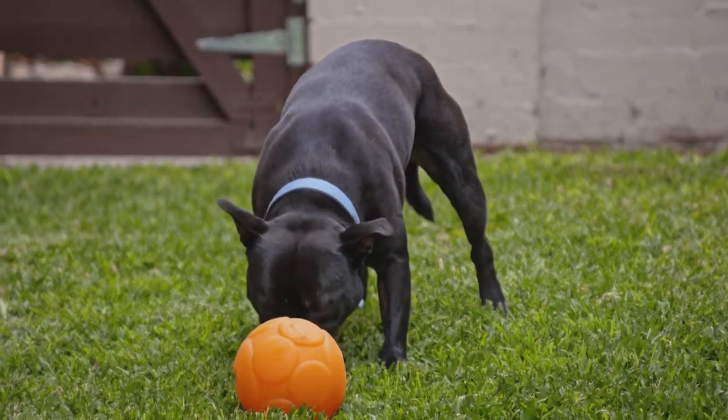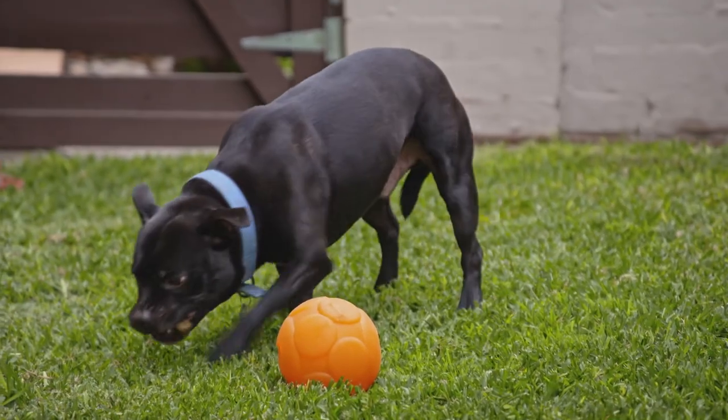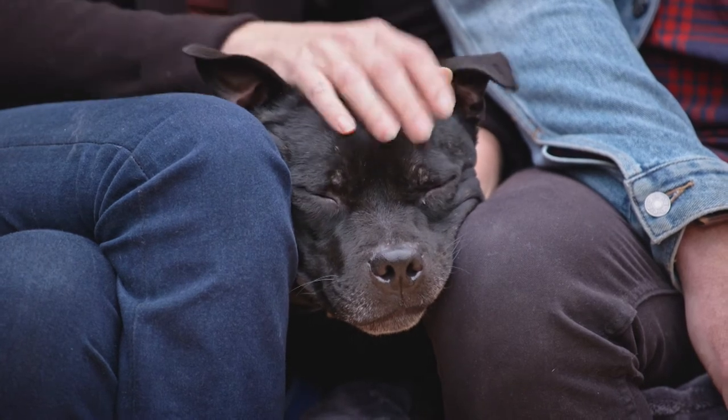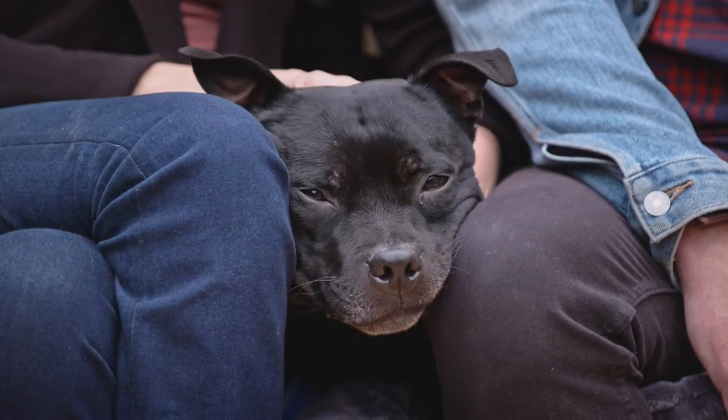Sturdy and interactive toys designed for that strong Steffie jaw are a must, as a bored Steffie will pretty much chew through anything. The Staffordshire Bull Terrier is predisposed to juvenile cataracts and allergic dermatitis, which can result in itching and secondary skin and ear infections.